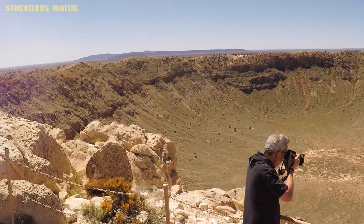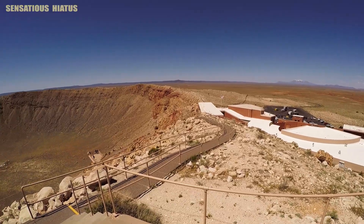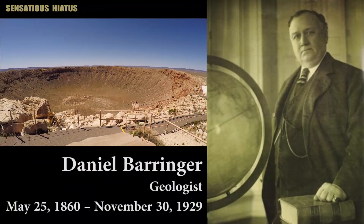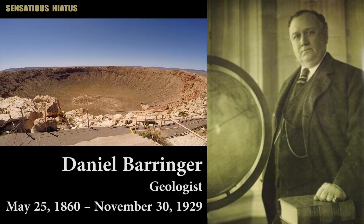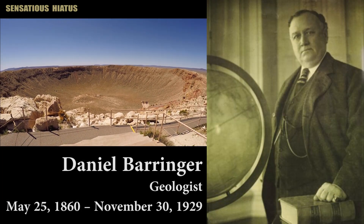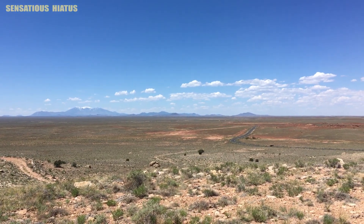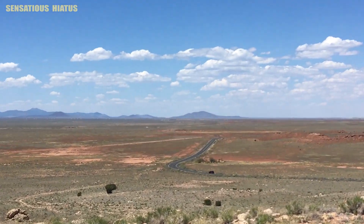It's known as the world's best preserved meteorite impact site on Earth. It was created about 50,000 years ago, and it's also known as Canyon Diablo Crater or Barringer Crater, which was named after geologist Daniel Barringer, who was the first person to prove that the site was indeed created by a meteorite.